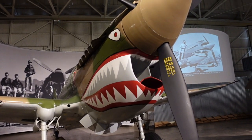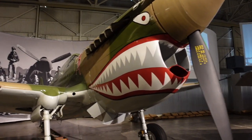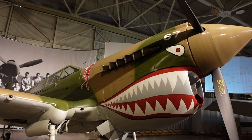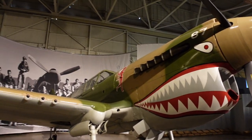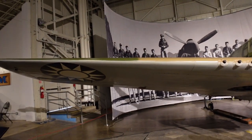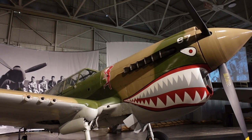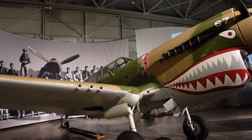Here we've got the P-40 Warhawk — you can see the really cool design on the front: the lady on the front, the mouth, the teeth. There were 14,000 of these built, with the first flight in 1938, a maximum speed of 360 miles an hour, and a range of 650 miles. Just inside the aviation museum there's a flight simulator — a combat simulator where you jump into a little pod. Despite us getting the passport that says 'see everything,' that's a separately ticketed item. Nothing is clear.